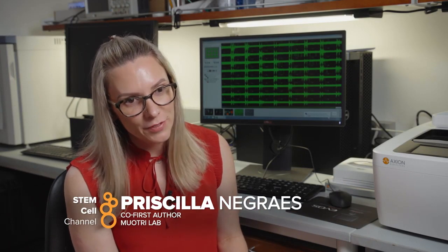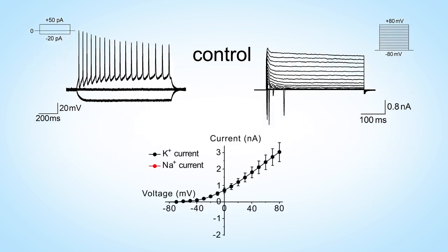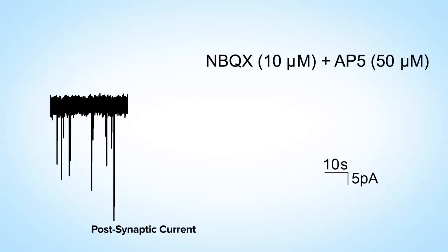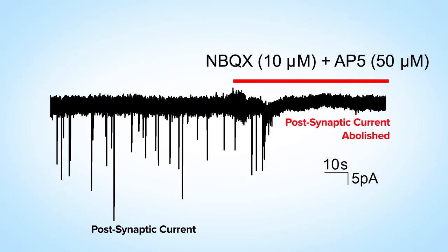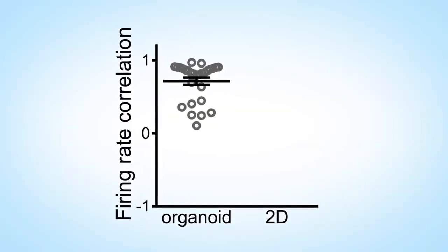To interrogate the functional activity of these cortical organoids, we started at the single-cell level using patch clamp in individual neurons. We observed repetitive action potential firing in response to current injection. This action potential firing and voltage-dependent sodium current were abolished in the presence of TTX. We then challenged the organoids to see if we could modulate neuronal activity, and in the presence of glutamate receptor antagonists, the post-synaptic current was also abolished, confirming that we had functional excitatory neurons in the organoids. The variability between replicates in the organoids was very low compared to 2D cultures, which is also really important for our research.